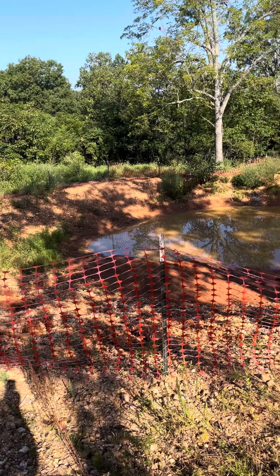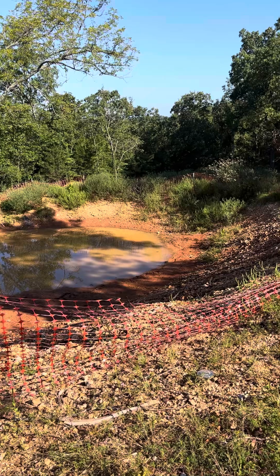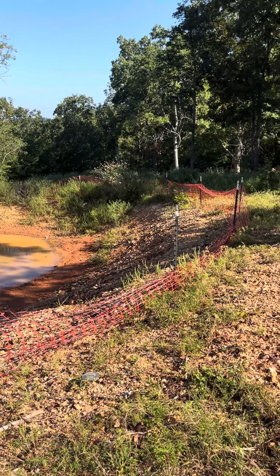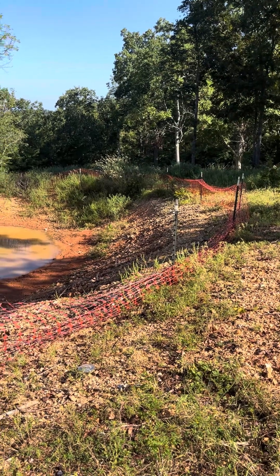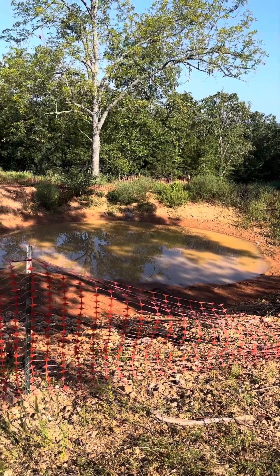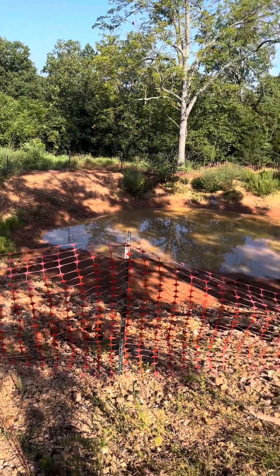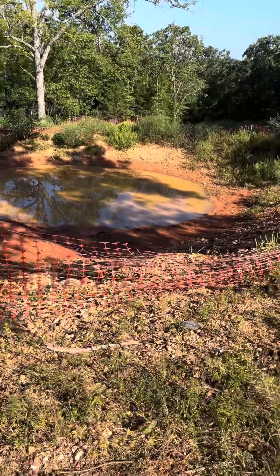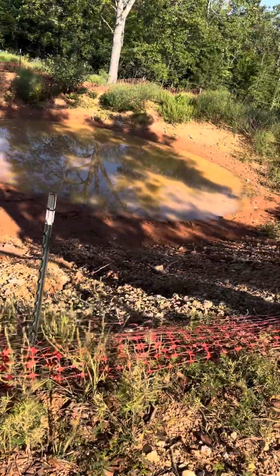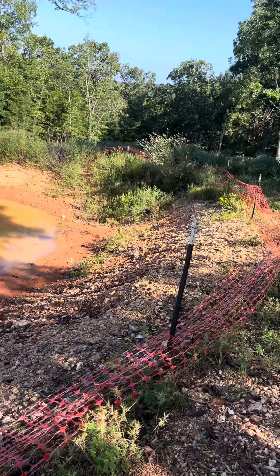I'm kind of happy that the weeds are growing around the pond, because that's going to help make things a little bit more stable and create a good ecosystem once the pond is holding water well. This is actually the most water I've seen this pond hold — and there's another pond down the hill.